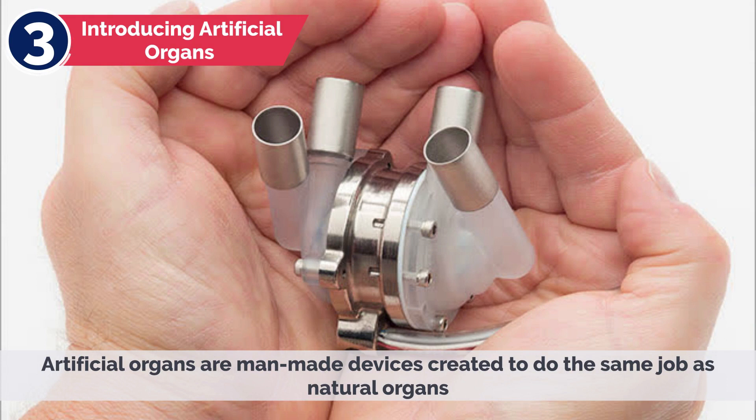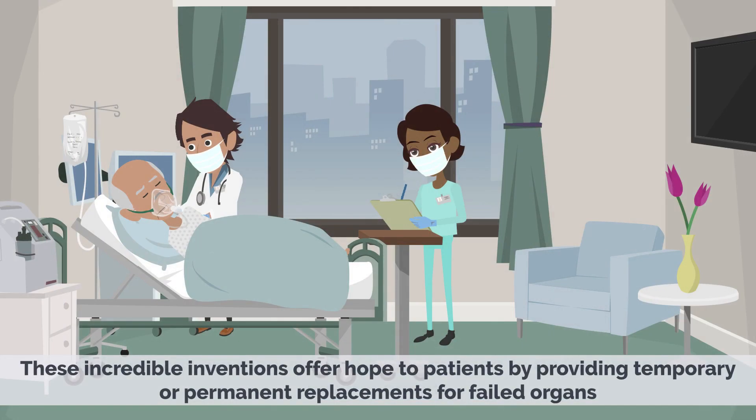Artificial organs are man-made devices created to do the same job as natural organs. These incredible inventions offer hope to patients by providing temporary or permanent replacements for failed organs.